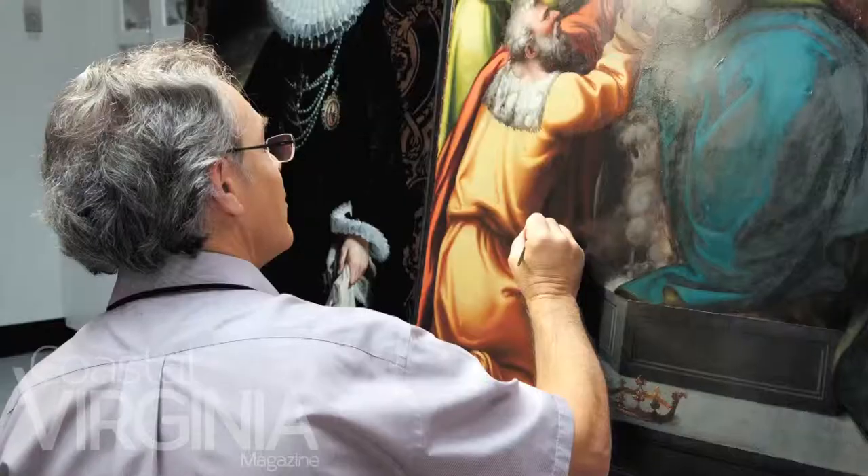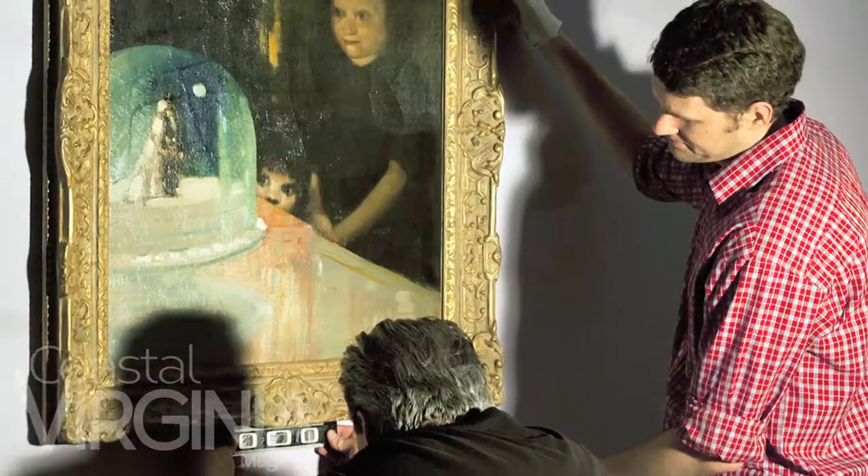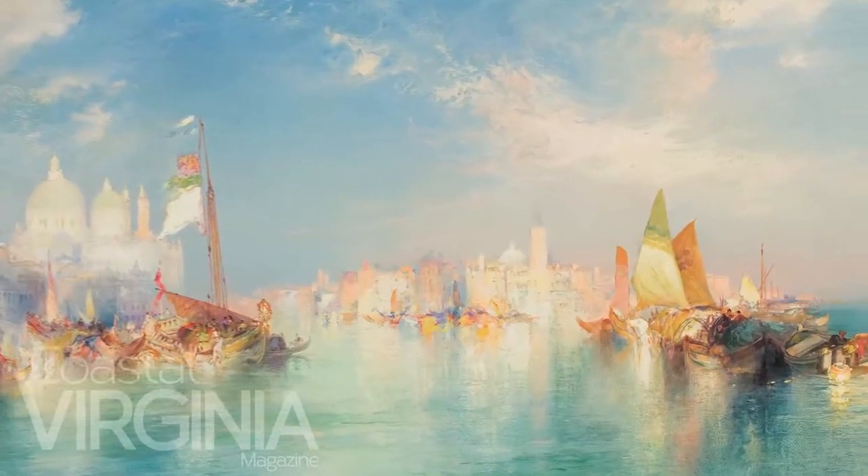Then upstairs, 50 galleries devoted to our wonderful painting and sculpture collection from the Renaissance right up to the present day, along with a great showing of photography and a new space dedicated to new media, to video and performance art.